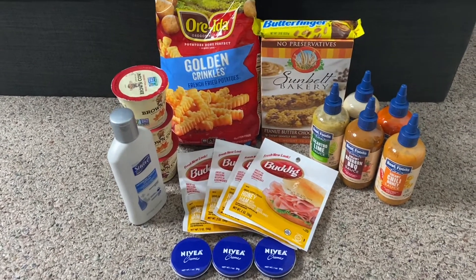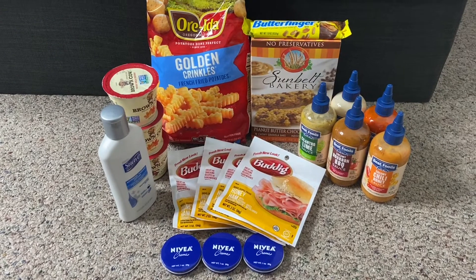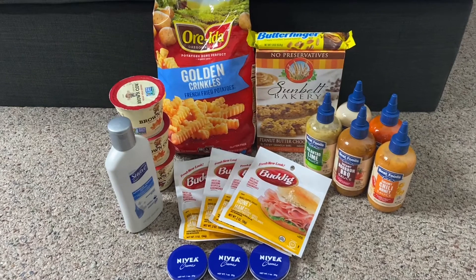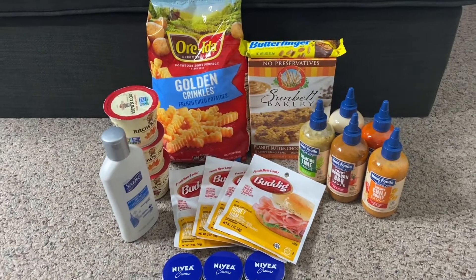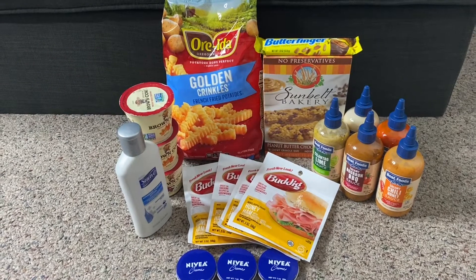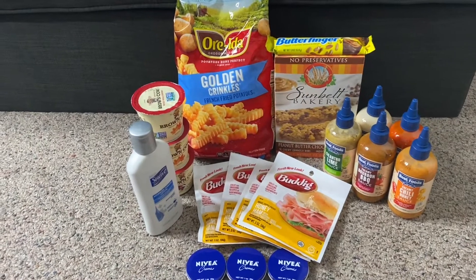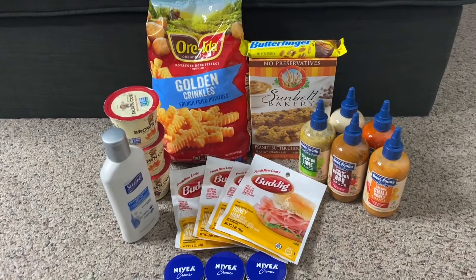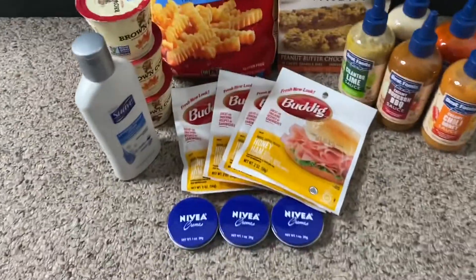Before I get into these deals, if you are watching and not currently subscribed, I'd really appreciate if you'd click that subscribe button and the notification bell so you'll be aware every time I upload. Also, if you see an ad pop up, please let the ads play all the way through — watching the ads really helps out my channel. With that said, let's get right into the deals.